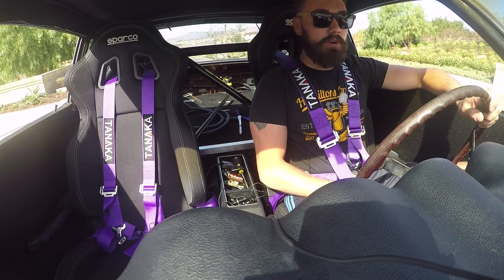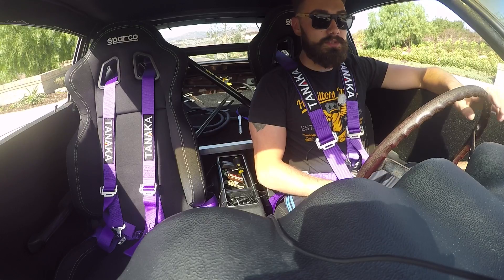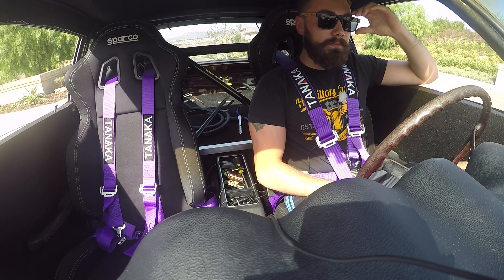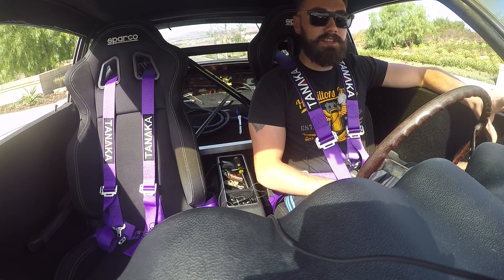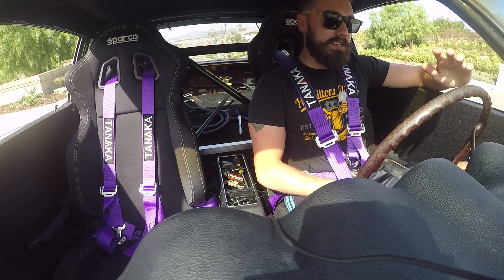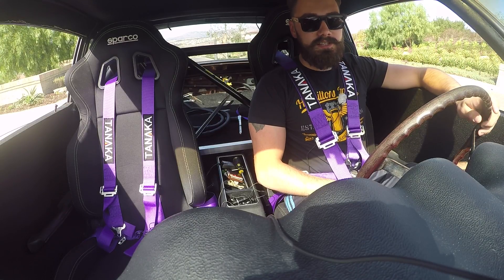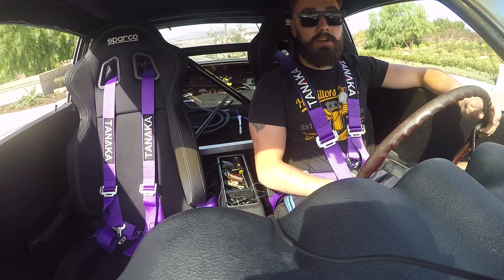There's just a few minor things. In order to get this thing registered — which is our next step so that we can actually drive this around — given the title is from Rhode Island, we need to physically bring this down to the California DMV. And when you do that, it needs to demonstrate that it has working headlights, blinkers, et cetera, and a horn. So we're going to get started on that.